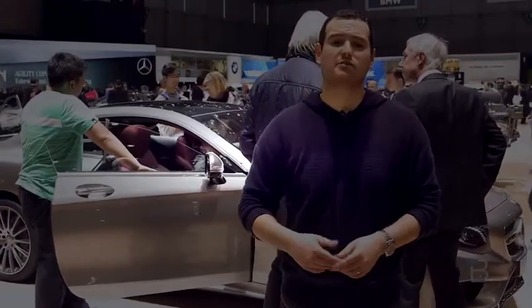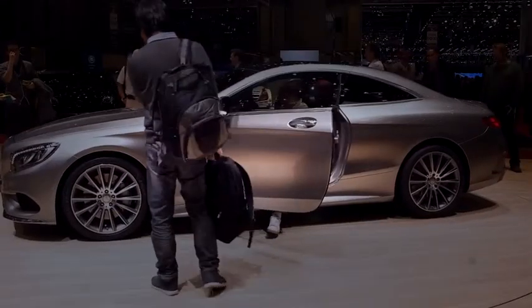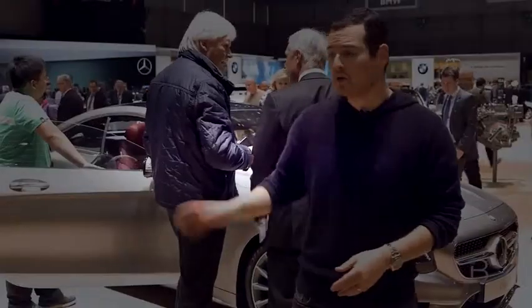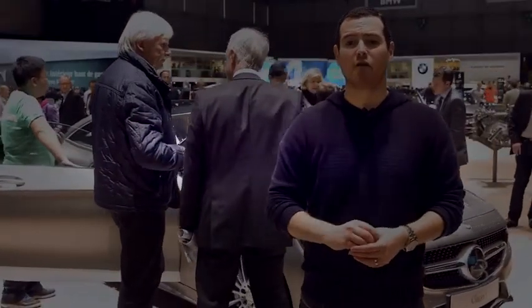What we're looking at here is the S500, so it's a 4.7-liter V8 putting out a beastly 450 horsepower. This is full production, and it will go on sale in November.